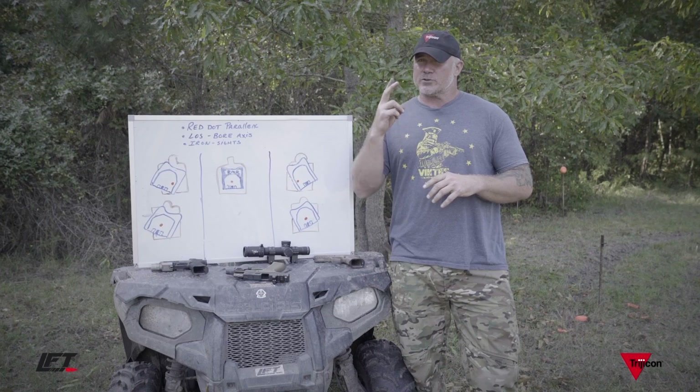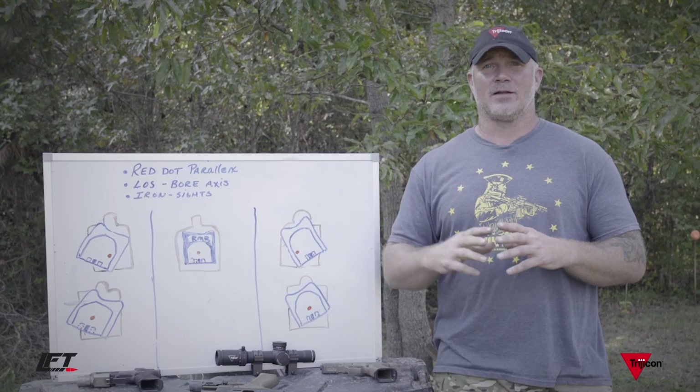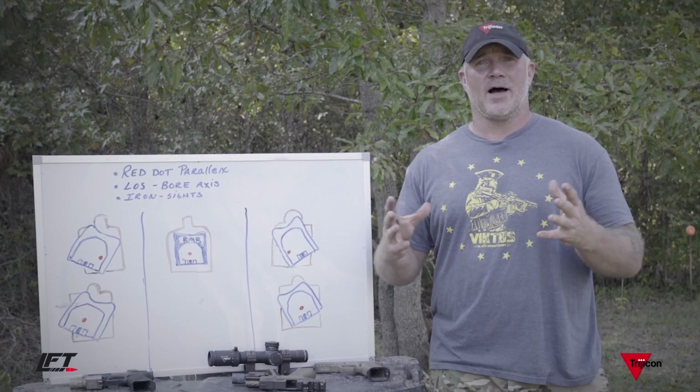There are three things I need to get a hit no matter what weapon system: line of sight, bore axis, and trajectory — all have to line up. We need those sets of iron sights when we're shooting red dots. Of course, I shoot a Trijicon RMR, which is parallax-free. There are red dots out there that are not parallax-free.